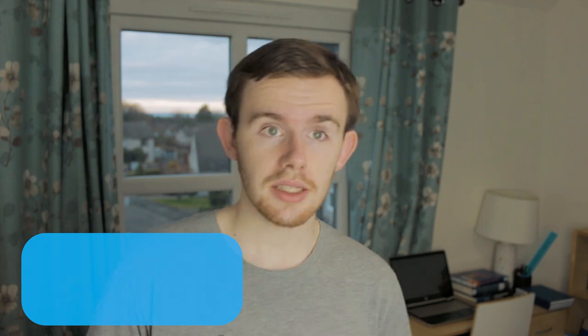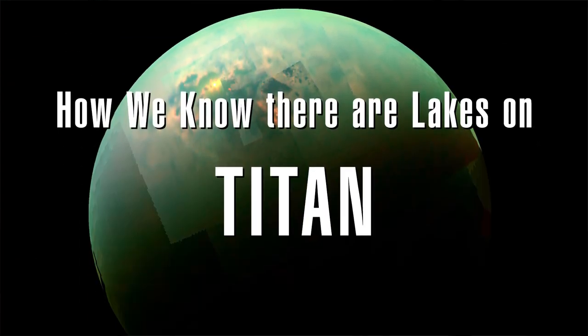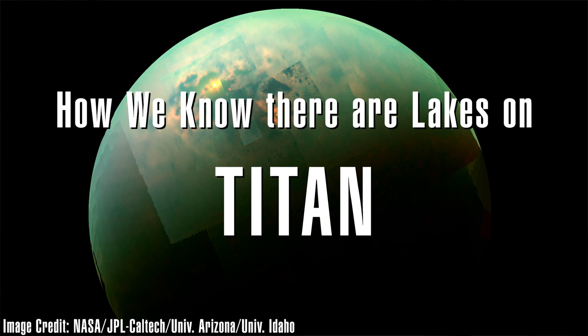My name is Thomas Rintoul, and this is my channel where I talk about science and university life. If you're new around here, make sure to subscribe and hit the bell icon. But in the meantime, this is how we know that there are lakes on Titan.